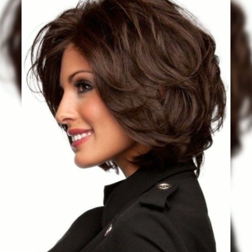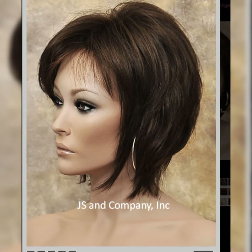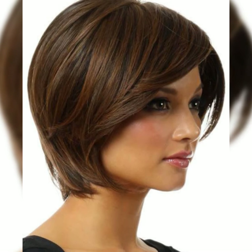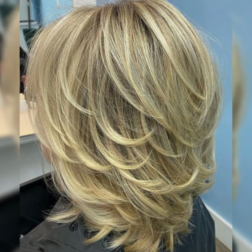Assalamualaikum guys, welcome back to my YouTube channel Bob Haircut. Today I show you the most beautiful and stylish haircut for ladies and girls. This hairstyle looks so awesome. Long bob haircuts are trending every season.